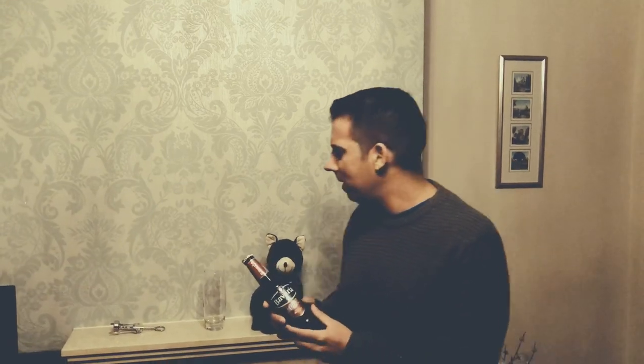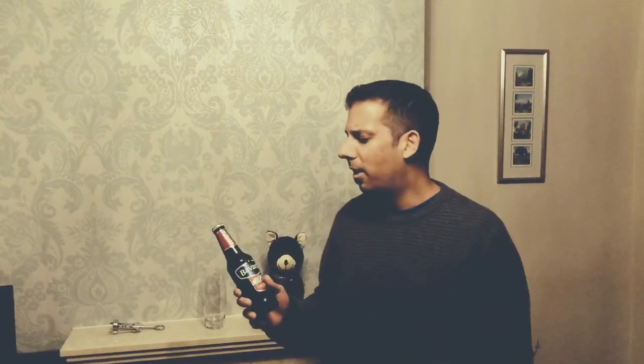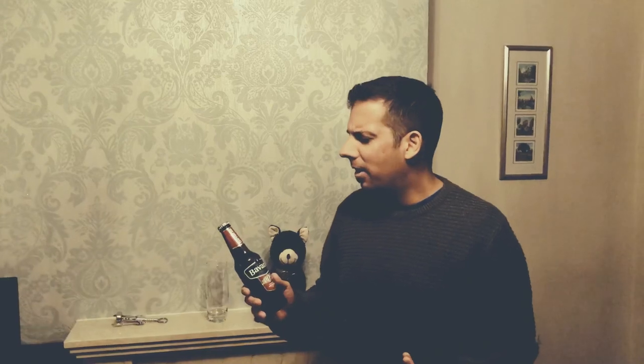Moving on to Bavaria, a bit of history behind it. The brewery was established in Holland — a family run business from the 1600s. It's been going on for seven generations now, and I think they've got about seven different breweries around the world at the moment. Let's give it a bash.